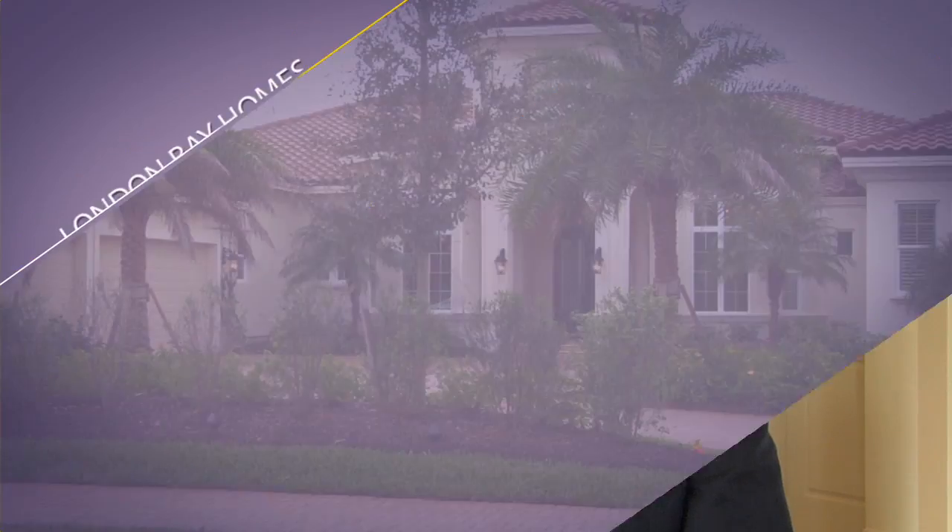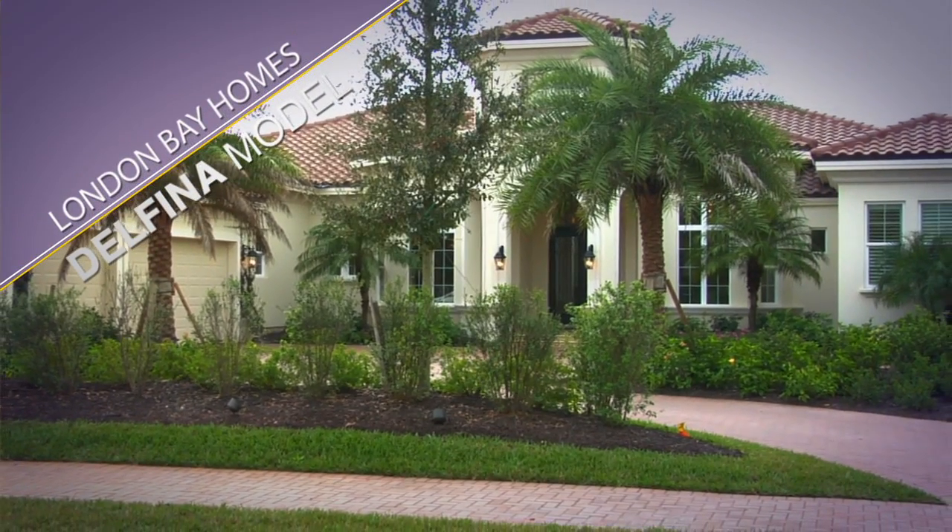I'm Roland Nernsey, Director of Business Development for London Bay Homes, and we're here in the Delfina model at the Founders Club.